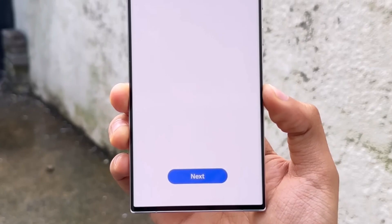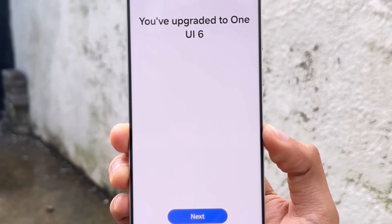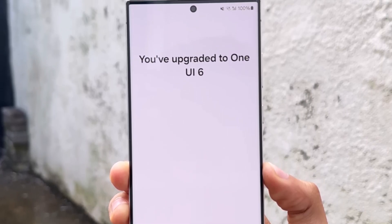If you're waiting to get your devices registered to beta test One UI 6.0, keep your eyes on the Samsung Members app.